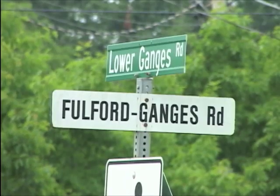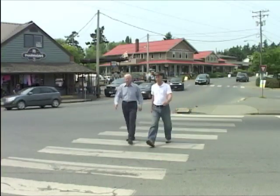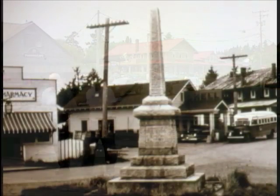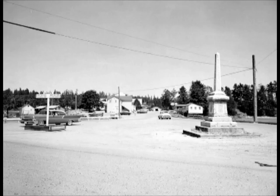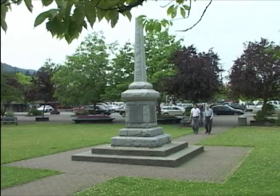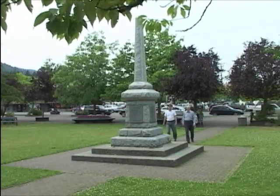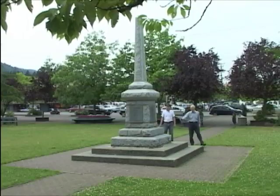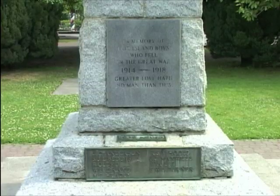At the centre of town, where Fulford Ganges Road meets Lower Ganges Road, there once stood a memorial to honour Salt Spring Islanders who fell in the World Wars. The Cenotaph, as the monument is known, was moved from the Triangle at the Crossroads to Centennial Park in 1967. The Cenotaph in its new position now has the names of those who passed away in the Second World War. There are about 30 names or so from the First World War.